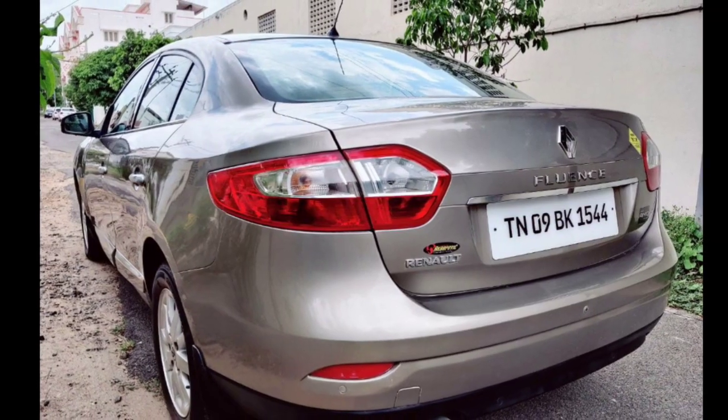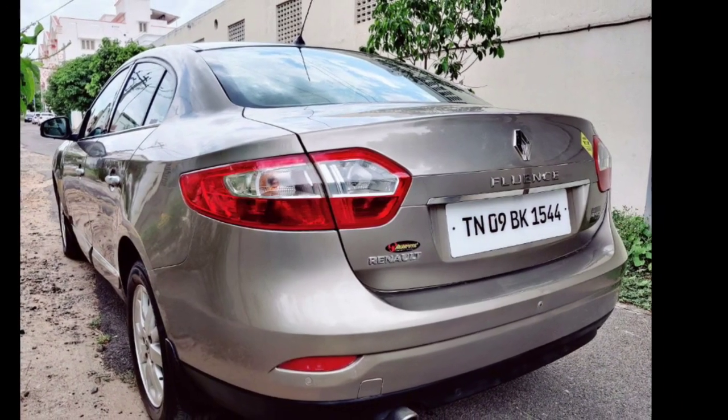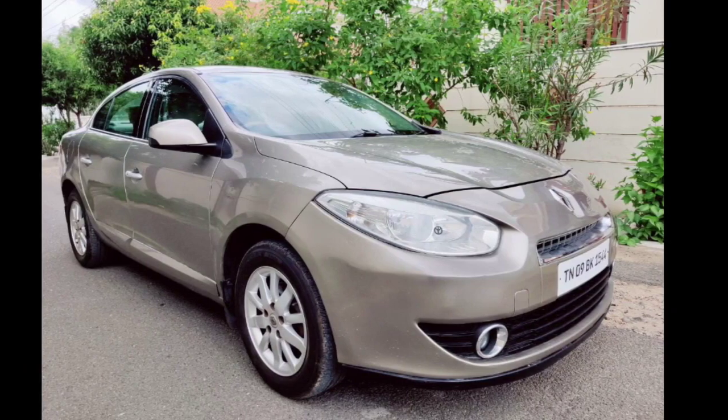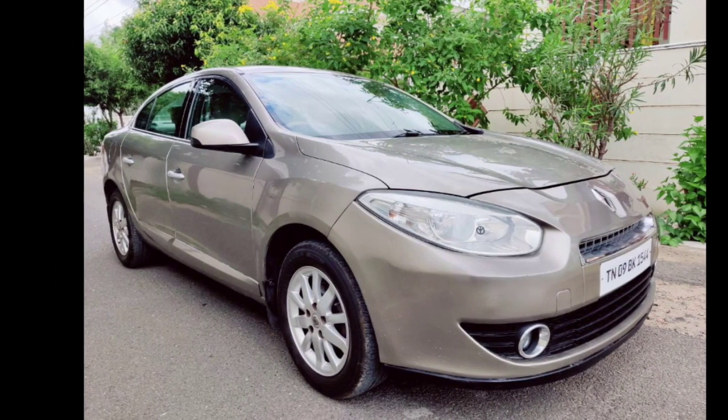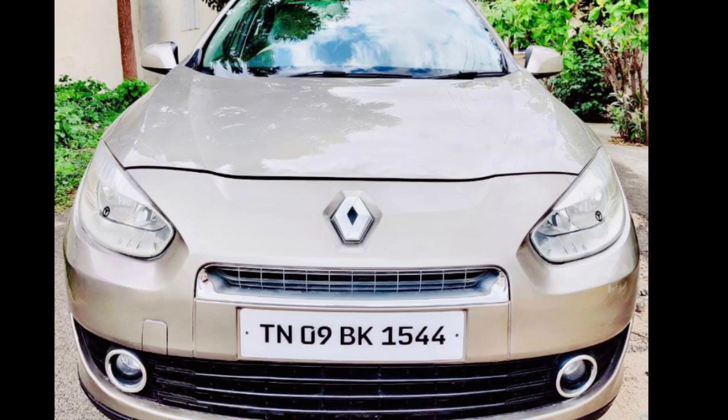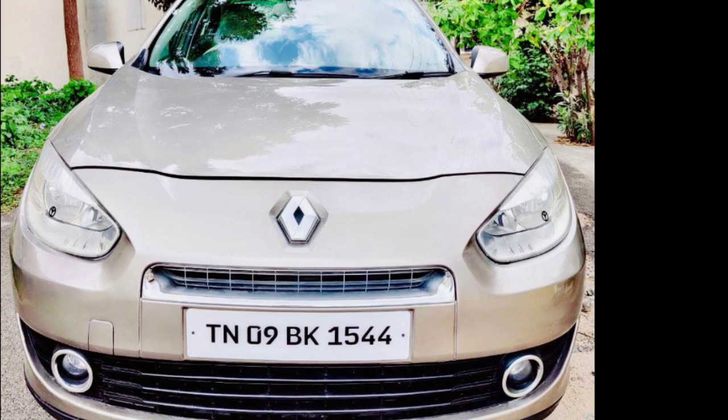You can see a single one-hour model. You can see a company service record. You can see a full-end model.